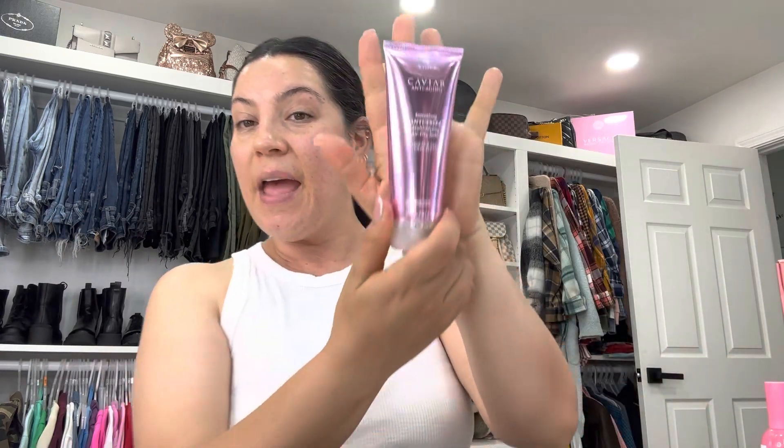Up next I'm going in with the Alterna Caviar Anti-Frizz Air Dry Balm. I used this one yesterday as soon as I got it and I really like the way it smells. I'm adding it to my little ponytail and to the tips of my hair. I'm just slicking back the hair and there are no frizzies — it literally tamed down the frizz. I'm really loving this Caviar hair balm; it leaves the hair with a little bit of shine but it's not stiff, it's still very flexible.